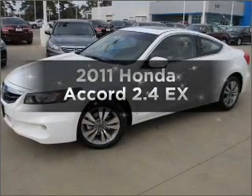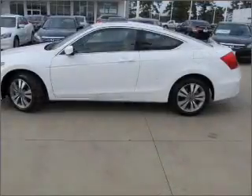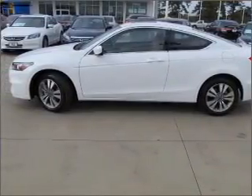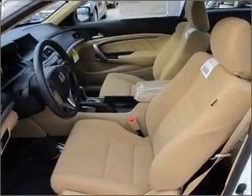Get noticed in this 2011 Honda Accord. If you're looking for an automobile with great attributes, look no further. With an efficient four-cylinder engine connected to a smooth-shifting five-speed automatic transmission, premium wheels lend a distinctive appearance.